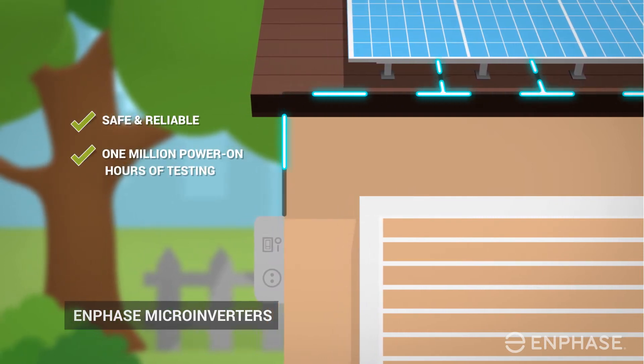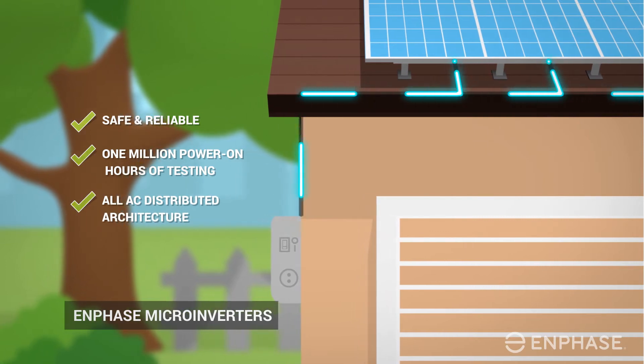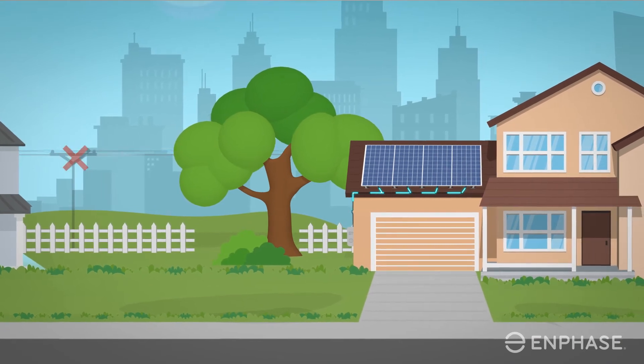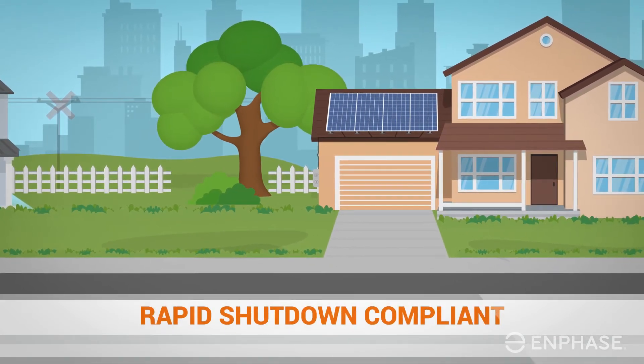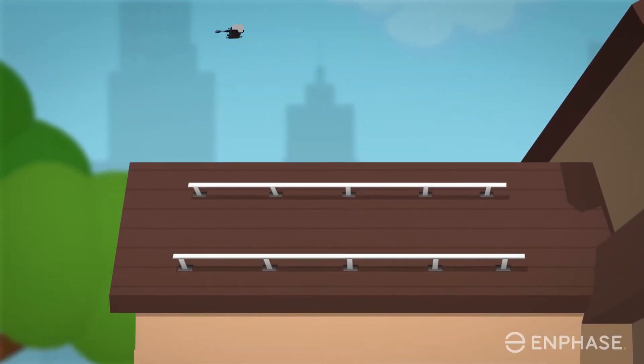The IQ7 micro inverter is proven safe and reliable, thanks to more than one million hours of testing and an all-AC design that eliminates dangerous high-voltage DC on your roof. In the event the grid fails or spikes, the IQ7 micro inverter allows for rapid shutdown to prevent your solar PV system from energizing the grid and risking the safety of others.